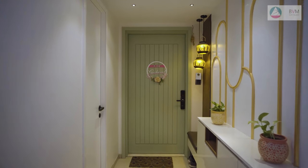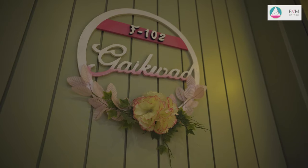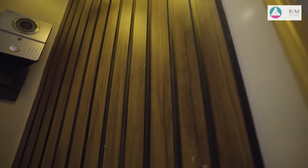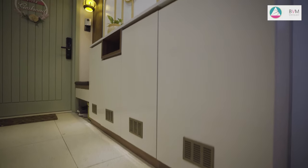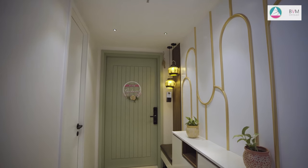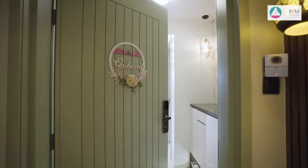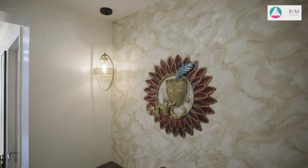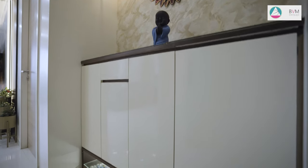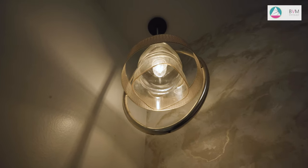The entrance features a main door adorned in soothing sage green juca paint, accentuated with a sleek black door handle. A wide laminated shoe rack occupies the space, offering a convenient open area below for effortless access. Wooden rafters add a touch of rustic charm to the atmosphere, enhancing the aesthetic of the upholstered seating area. Delicate pot planters and elegant pedestal lanterns contribute to the visual appeal of the space, creating a welcoming and appealing ambience.